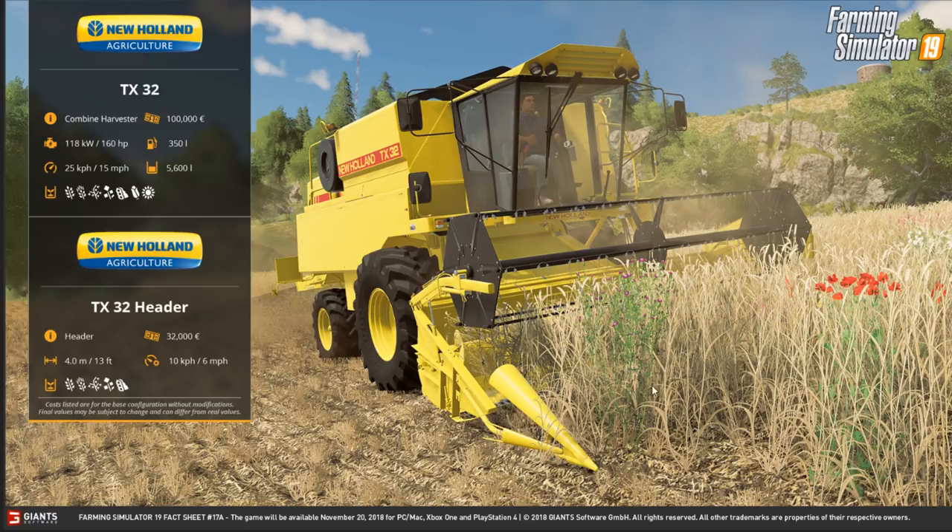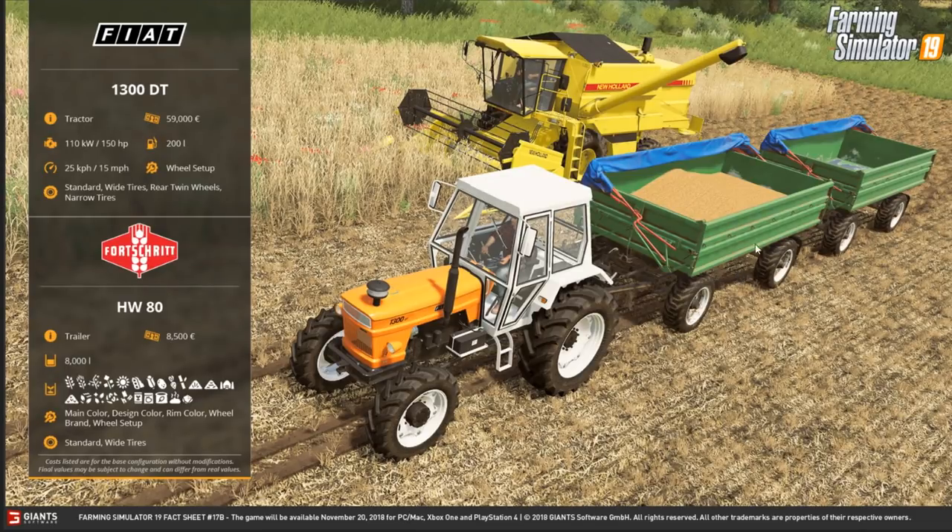Here we have one I think will shock a lot of you — the Fiat 1113 1300 DT. It costs 39,000, is 150 horsepower, 200 liters of fuel, does 15 miles an hour. Wheel options include standard, wide tires, rear twin wheels, and narrow tires. On the back are the HW80 trailers — cost 8,500 each, hold 8,000 liters, and hold pretty much everything. Main color, design color, rim color, wheel brands, and wheel setup are all configurable, with standard or wide tires.